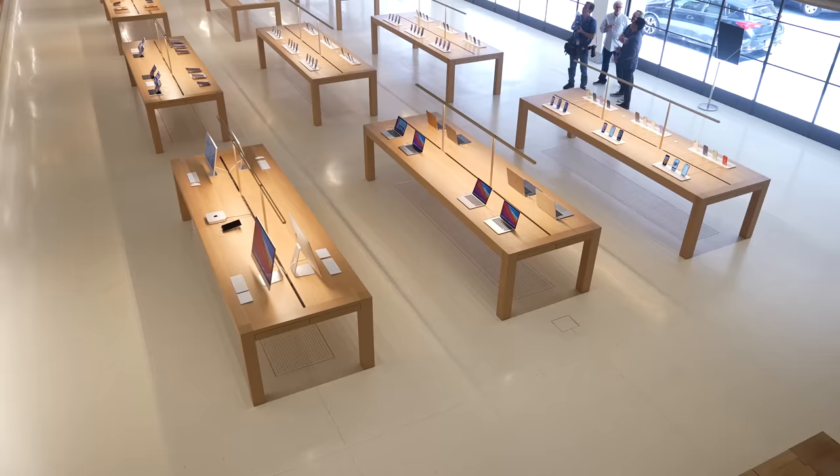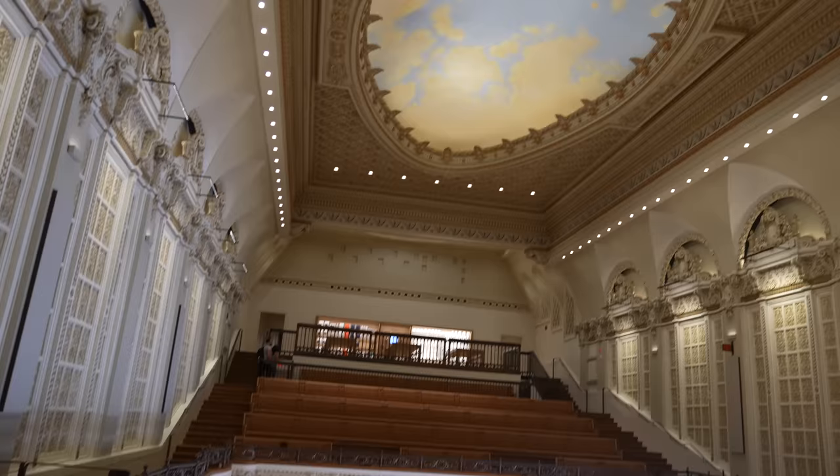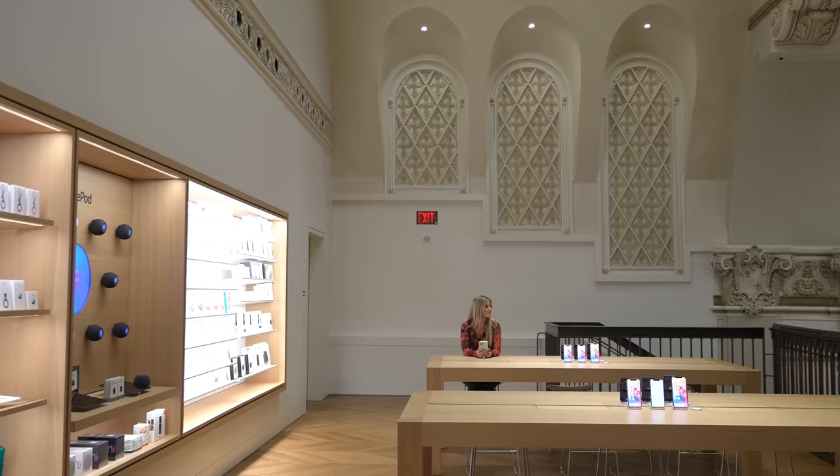This is the Tower Theater. Just look at the view!